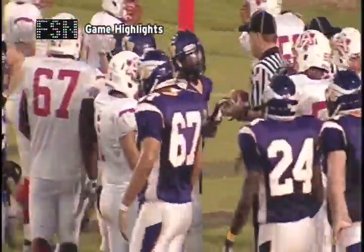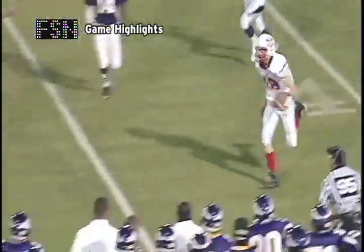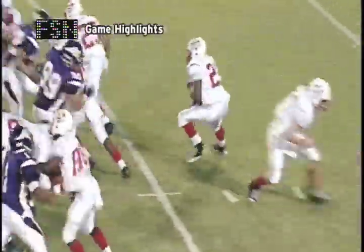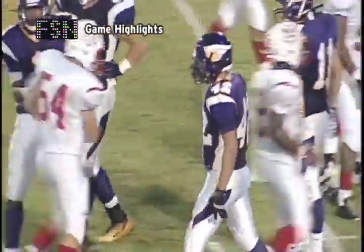Annandale would try to respond right back the other direction, this time off the Schwartz naked bootleg for 15 yards. But the defense would step up for Lake Braddock. This front line got a ton of push in the first half and really threatened to shift momentum. You see the push and solid play from Lake Braddock number 42.